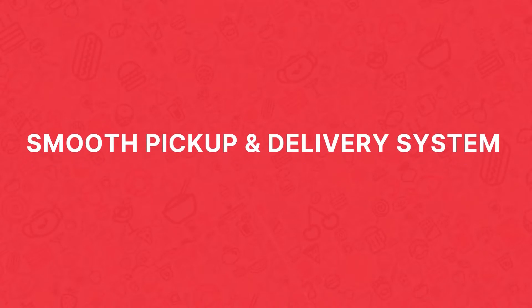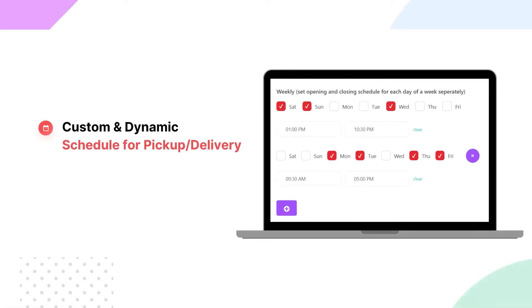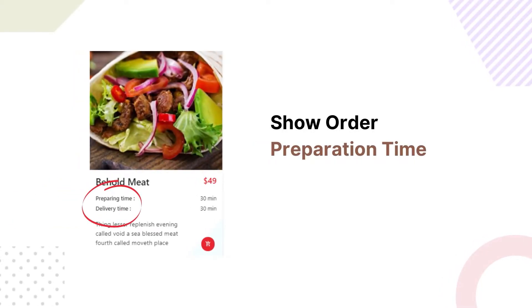Get more sales with a food ordering system for takeaway and delivery. You can set a custom or dynamic schedule for pickup and delivery and let your customers know the order preparation time.